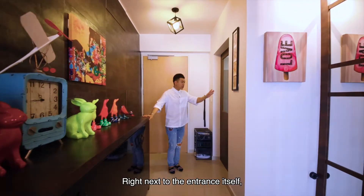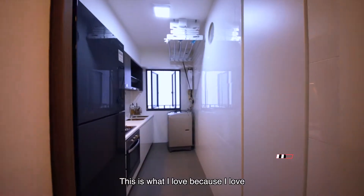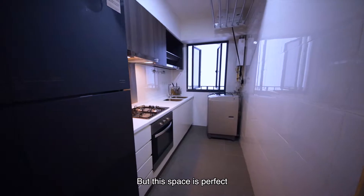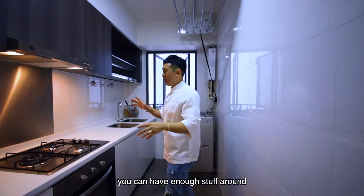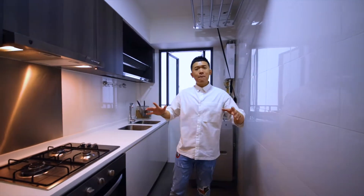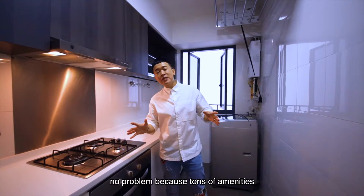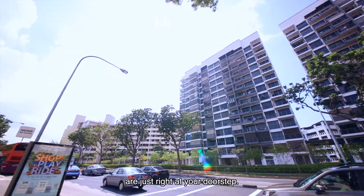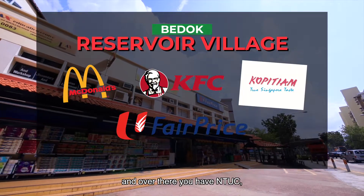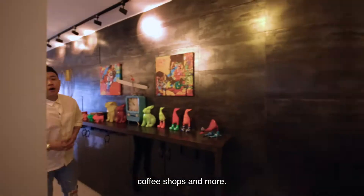Right next to the entrance itself we also have an enclosed kitchen. I love this because I love to cook. This space is perfect for those who love cooking — you can have enough space for your little MasterChef competition. But for those who don't like to cook, no problem, because tons of amenities are just right at your doorstep — the Reservoir Village just across the road, where you have NTUC, fast food restaurants, hawker centres, coffee shops and more.